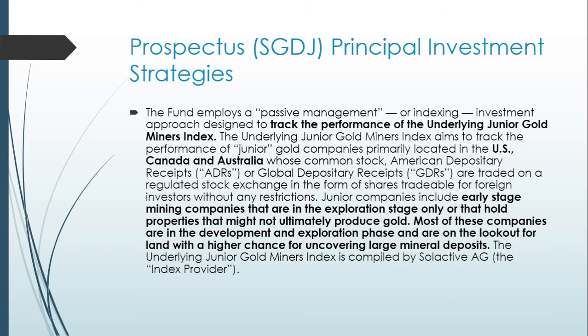Shares must be tradable for foreign investors without any restrictions. Junior companies include early-stage mining companies that are in the exploration stage only, or that hold properties that might not ultimately produce gold. Most of these companies are in the development and exploration phase and are on the lookout for land with a higher chance of uncovering large mineral deposits.